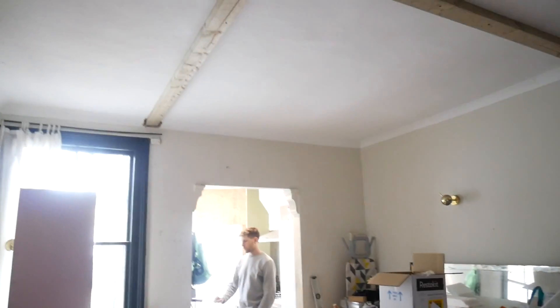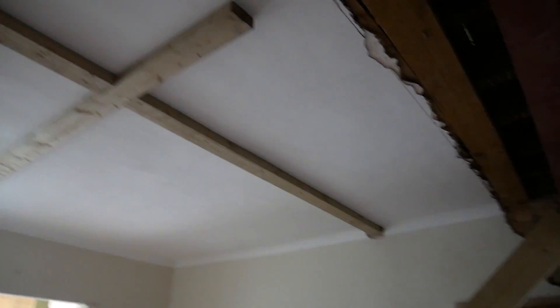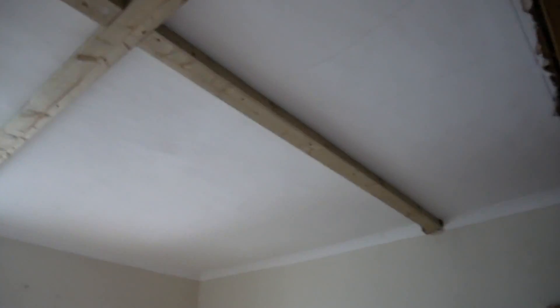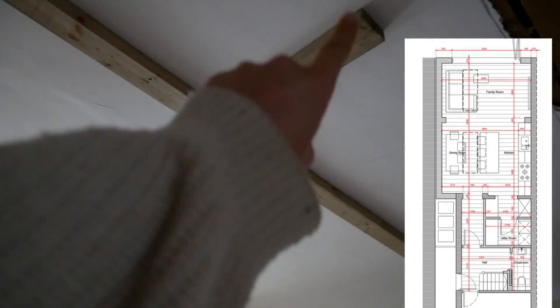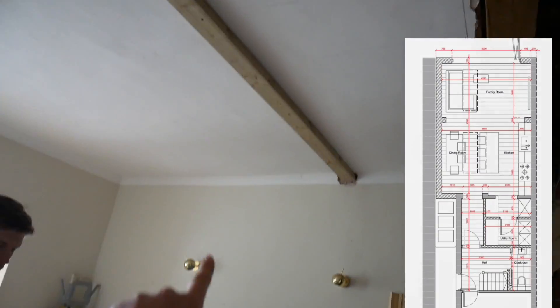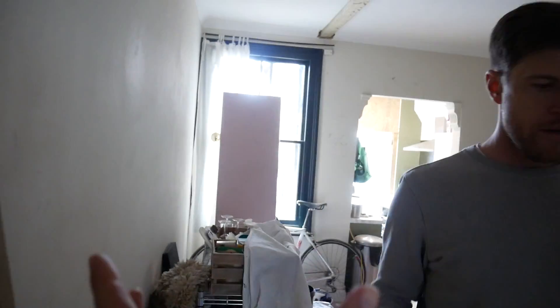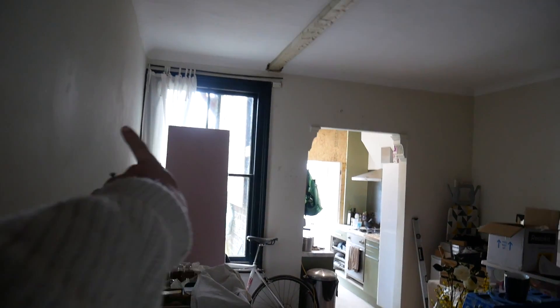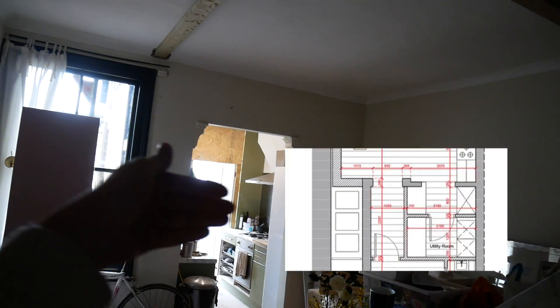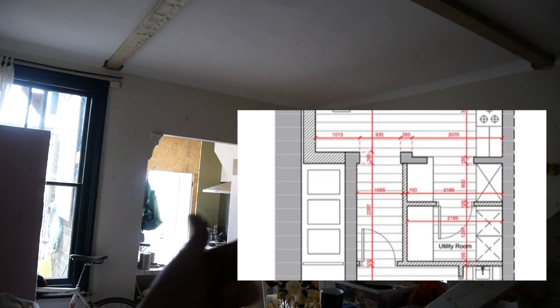Day by day our space is shrinking, but it's shrinking because work is continuing. The builders have now put on the beams for where that partition wall is going to be. This is going to be a hallway, and then that's going to be the kitchen door into the kitchen. This is our utility room — fridge, freezer, pantry, sliding door into a utility space here.